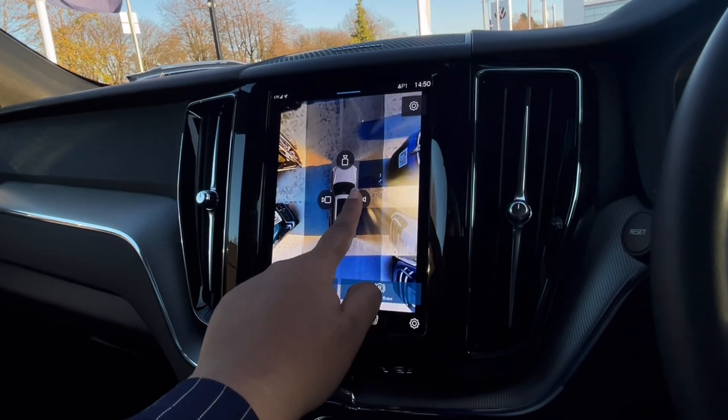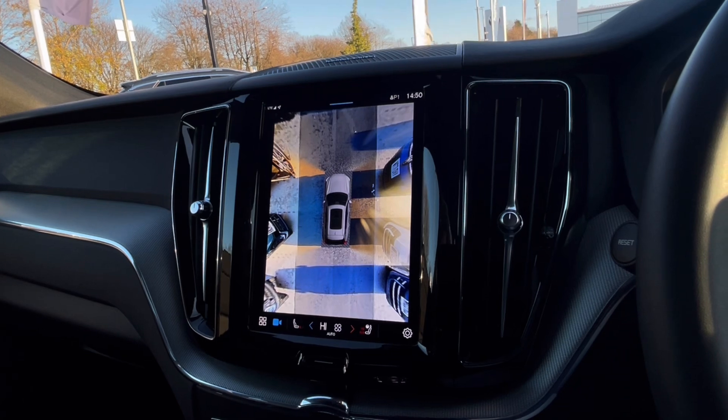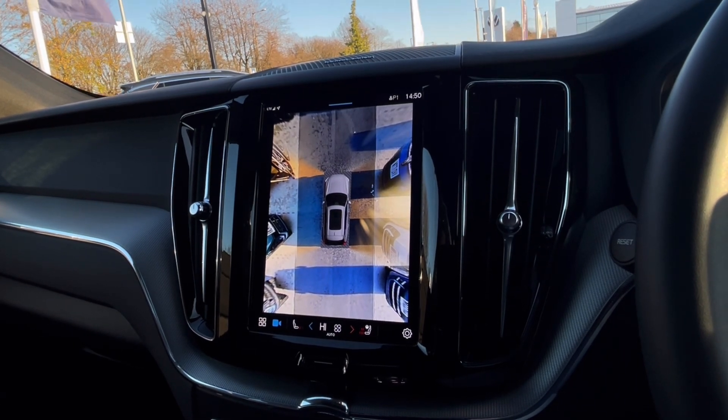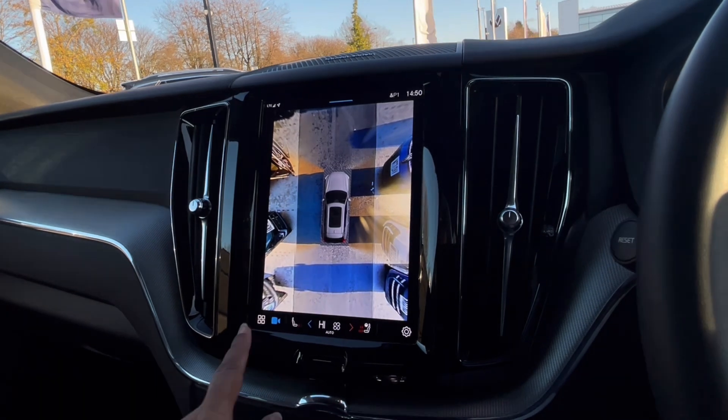Now over to our Park Pilot, which will give you confidence while driving in those tight spaces as the sensors and cameras ensure safety, especially when manoeuvring in busy places like shopping centres where parking can be really tight.